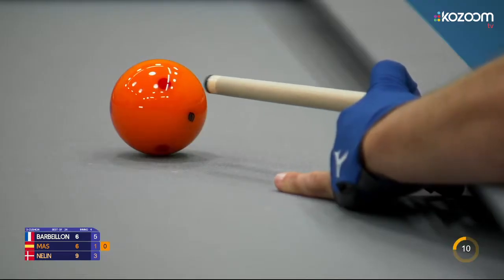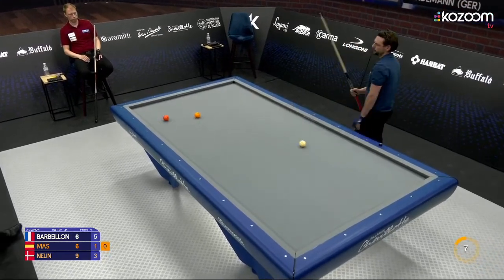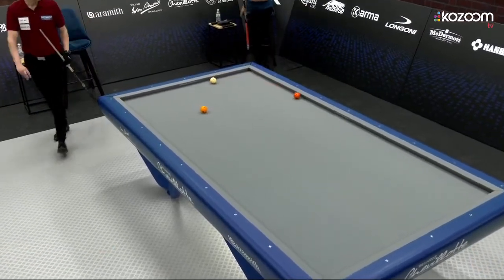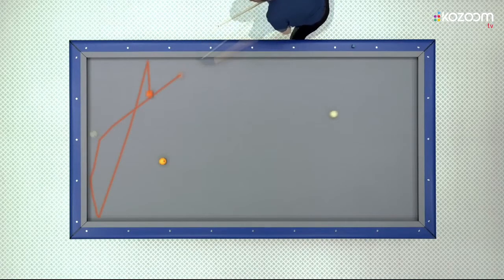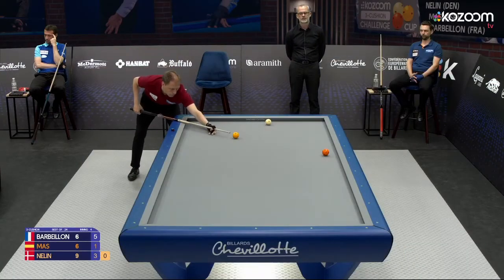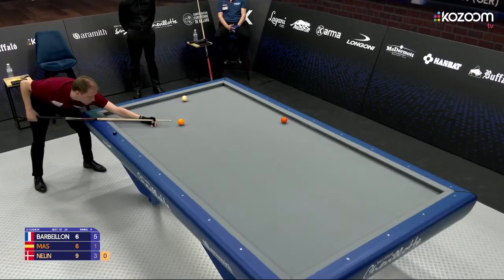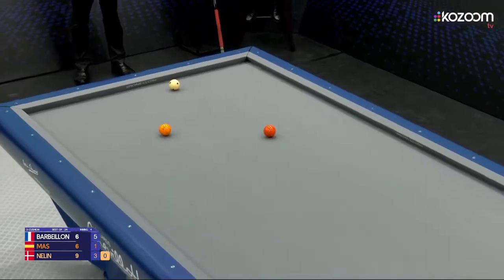Trick shot time, question mark. Nice try from Mas in a horrible position — curving, and actually curving back after the third cushion. Strange things happen in this game; difficult to know exactly how the cue ball will react. Leaves a nice position for Néline, but this one also has a little gap.